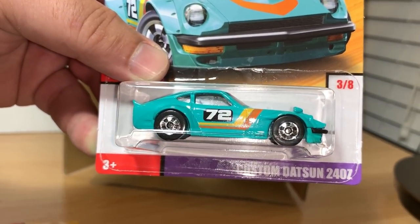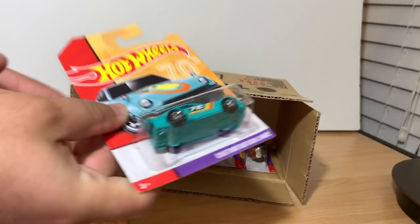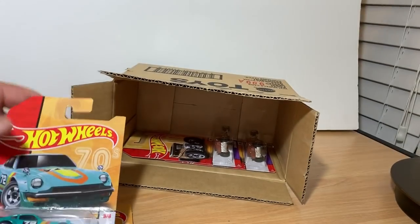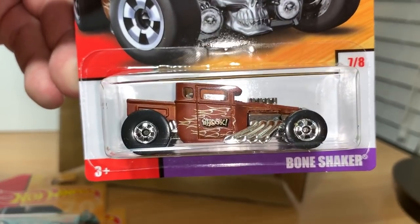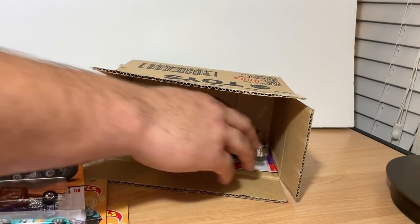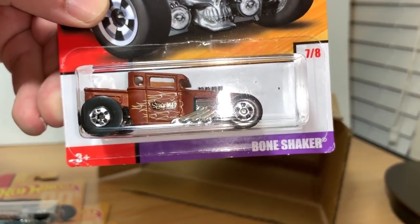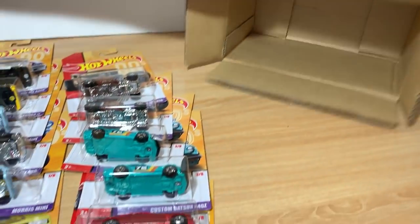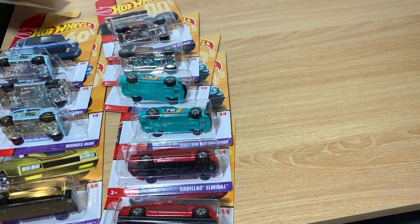Custom Datsun. Another Cadillac. A Bone Shaker. And the last one — another Bone Shaker.